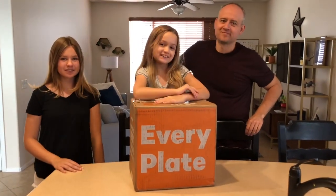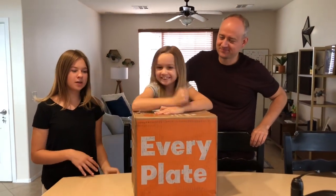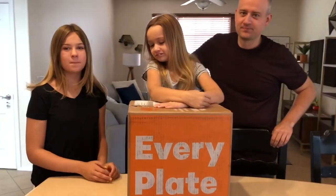Hey guys, it's Lily and Chloe and the dad, and today we're working with EveryPlate to make an amazing meal.